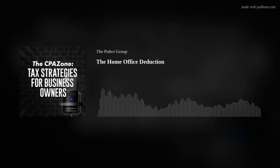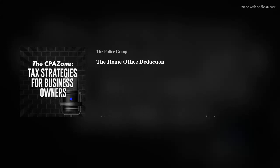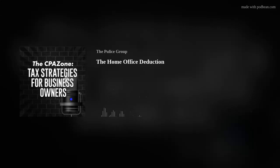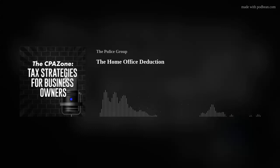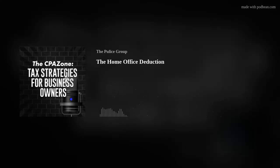Beyond the home office deduction itself, one of the best reasons to have a home office is because it opens the door to a larger auto deduction. Generally, commuting miles are considered personal and not deductible. However, when you start and end your day at your home office, anytime you leave the house for something work-related, you're now logging business miles. That really enhances the auto deduction for you.